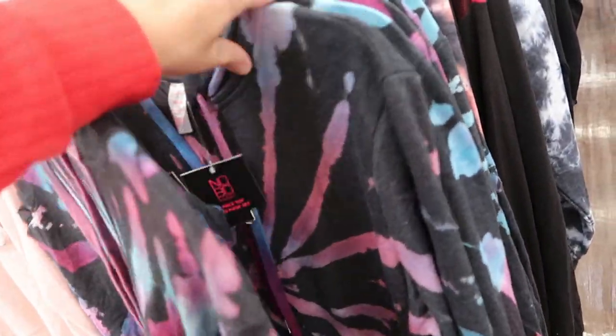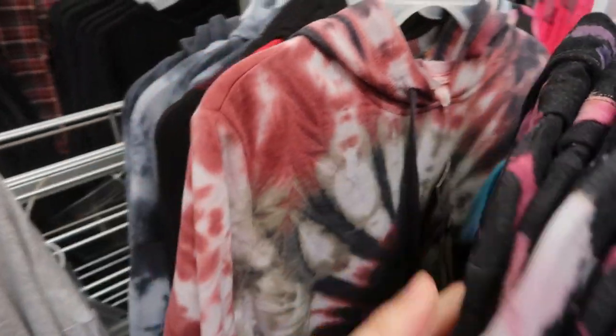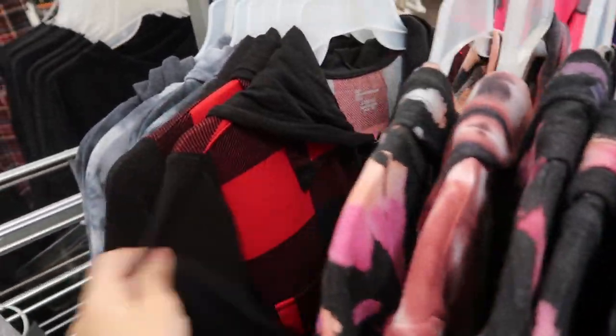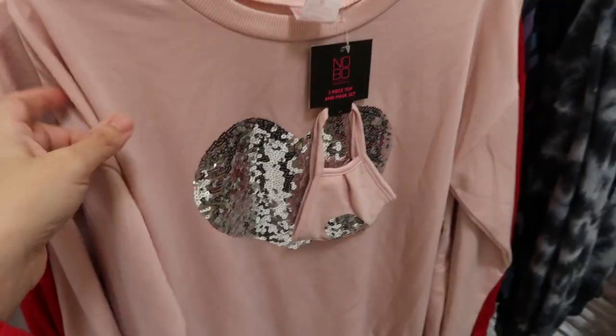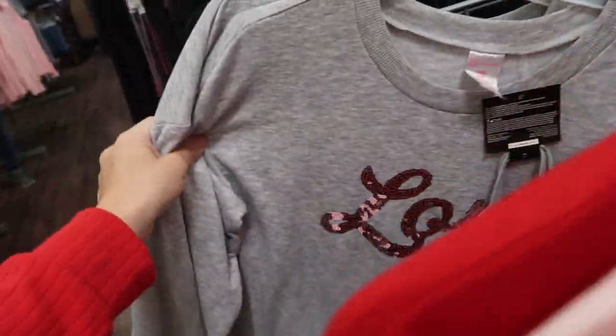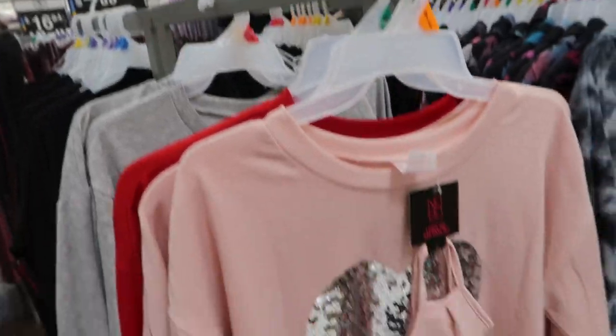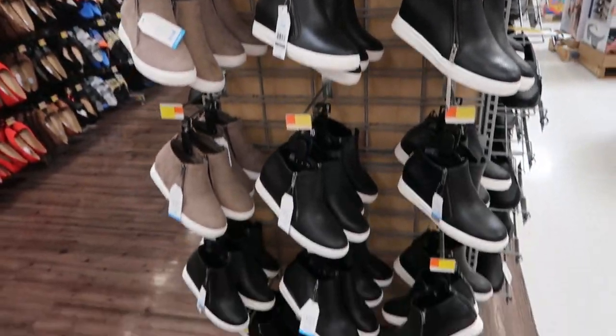Some things that are on sale in my store are the tie-dye hoodies — these come with a mask. There's also thinner jacket-style tops with a hood, oversized long tie-dye sweatshirts, and the sequin top with the mask. All of those are seven dollars today in my store.